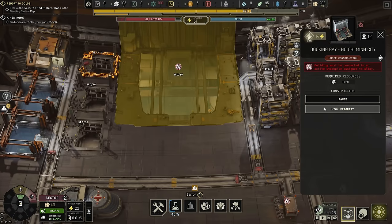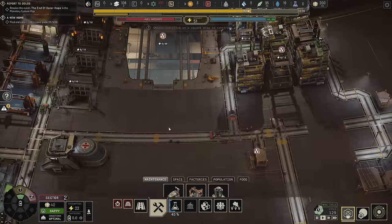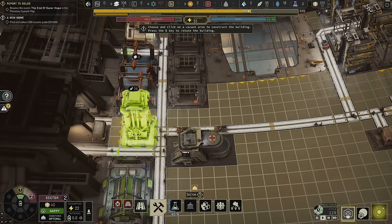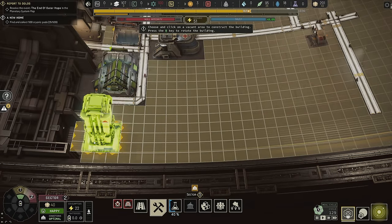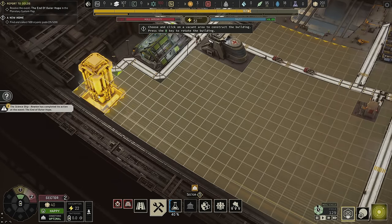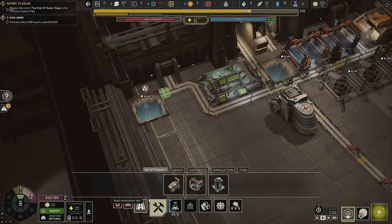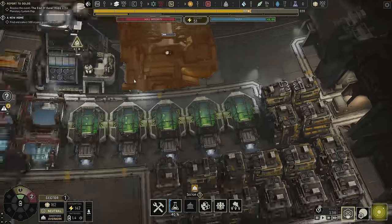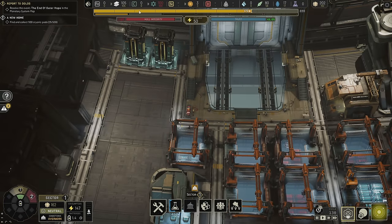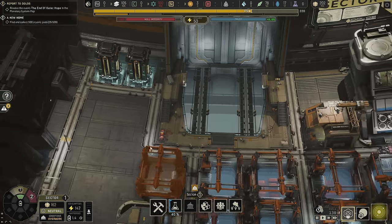I want this to happen quickly so I'll set it to high priority. I'm going to need a battery in this section too — this is a great place for one, and maybe even a battery here. Looking at our power line, we have 200 out of 200 units of power stored, which equals 1.4 cycles of backup power. Probably more batteries would be a good thing, but two in each sector for now should be okay.